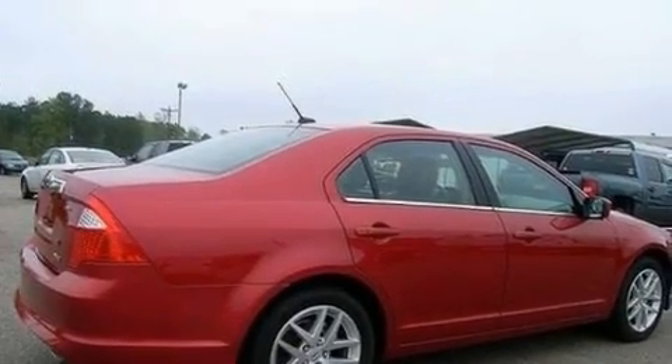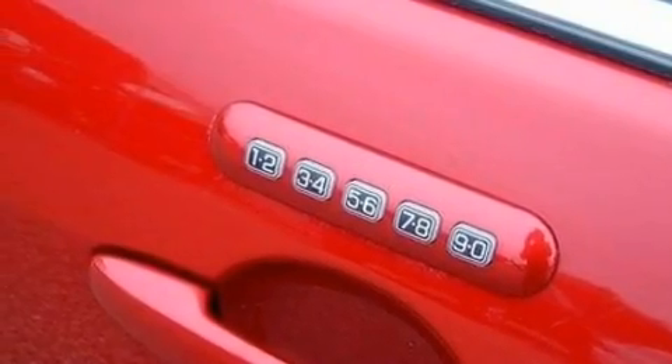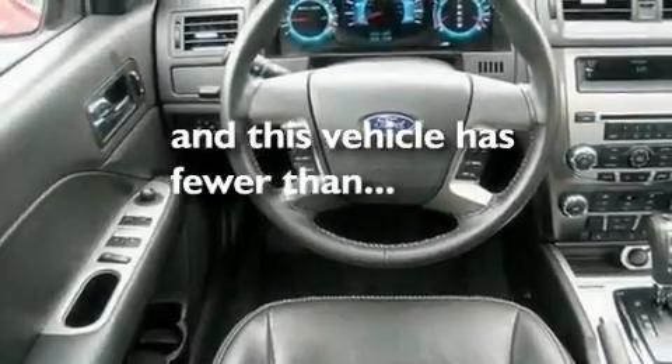Its top features include heated front seats, cruise control, heated side-view mirrors, a six-speaker audio system, leather seats, a double wishbone independent front suspension, 17-inch wheels, traction control and stability control systems, and a keyless entry system. This vehicle has fewer than 28,000 miles on the odometer.